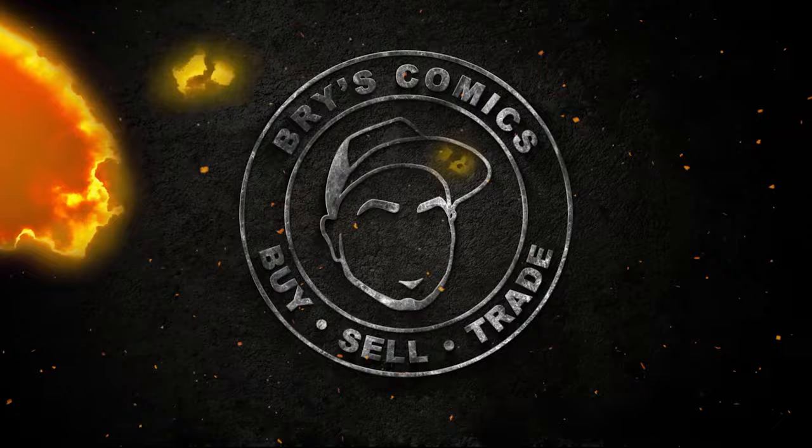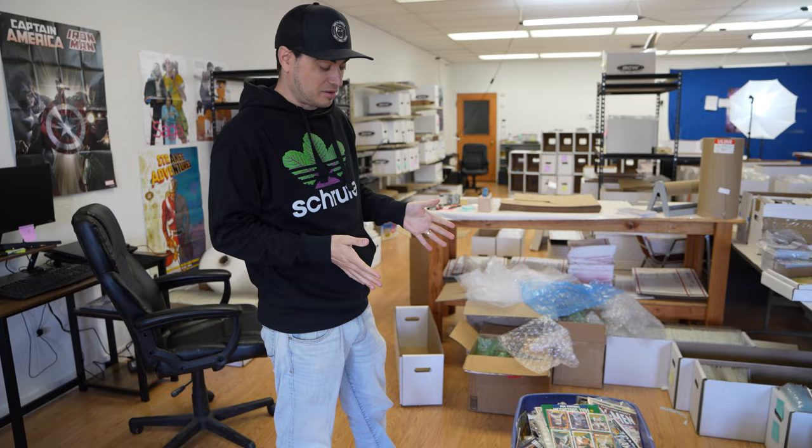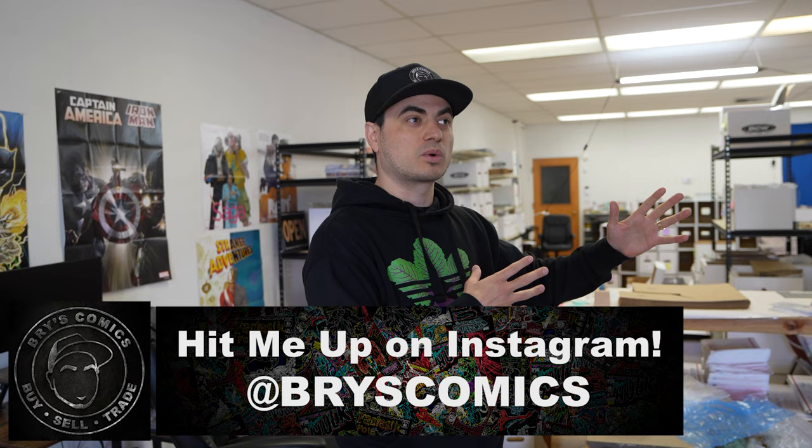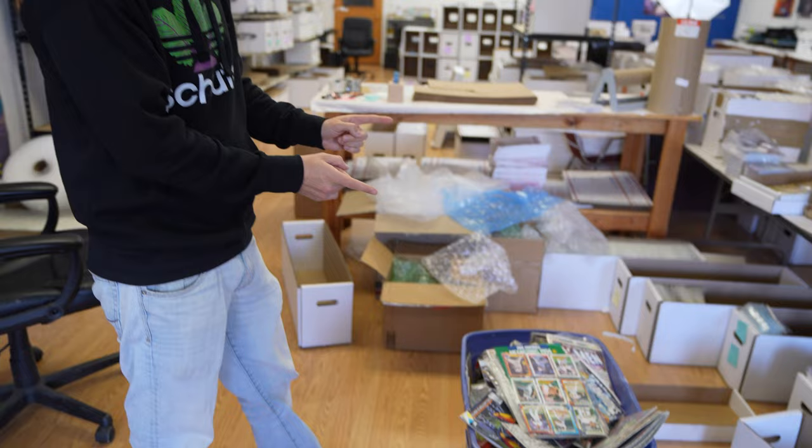This may be one of the worst things that's ever come into the shop, or maybe there's some gold. This box was just dropped off here. The person who found it works in an industry where there was an abandoned, foreclosed house — people left everything behind. In the corner of the garage was this box. He knows nothing about comics.